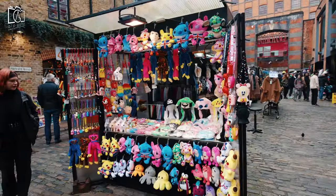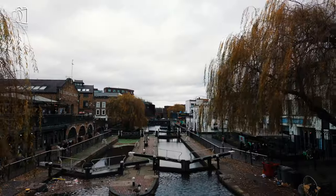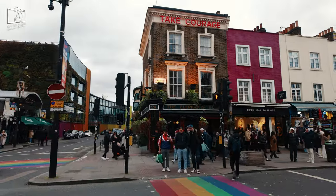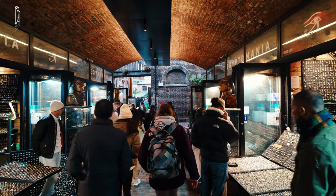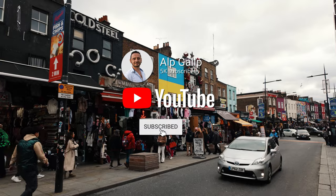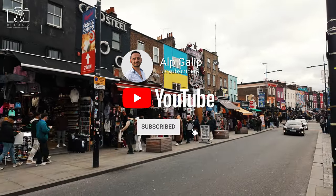Welcome to my latest video where we're exploring the vibrant and eclectic Camden Town in London, known for its bustling markets, diverse music scene, and unique street art. Join us as we wander through the quirky streets, discover hidden gems, and share insights into what makes Camden so special. Don't forget to hit that subscribe button to stay updated with my adventures and more exciting content like this.